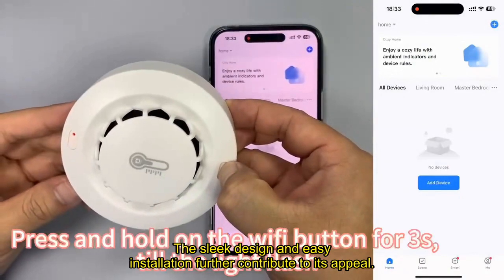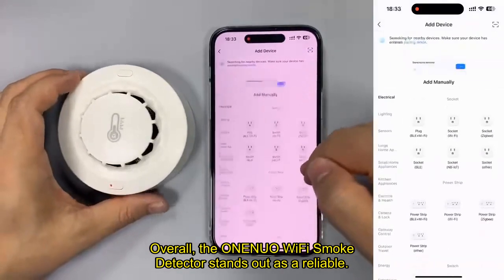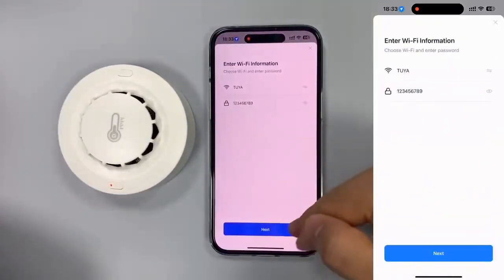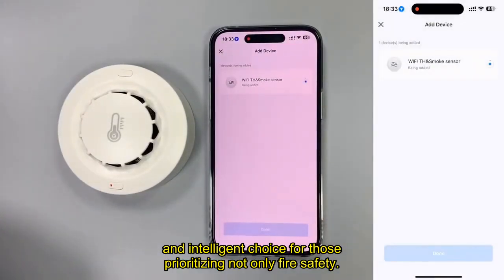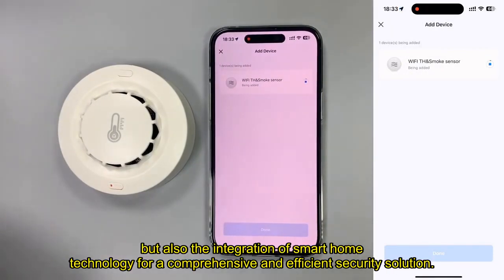The sleek design and easy installation further contribute to its appeal. Overall, the ONENUO Wi-Fi Smoke Detector stands out as a reliable and intelligent choice for those prioritizing not only fire safety, but also the integration of smart home technology for a comprehensive and efficient security solution.